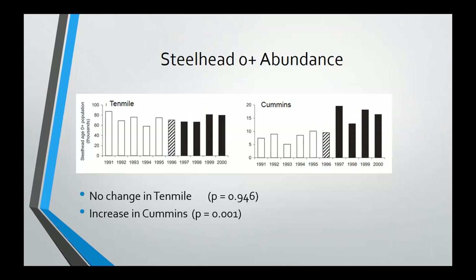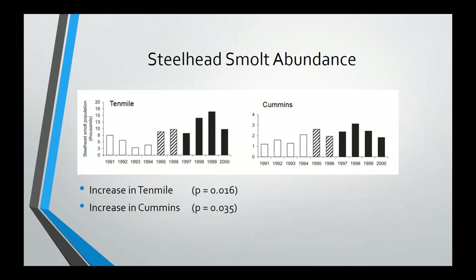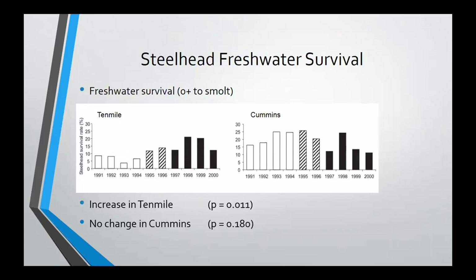Thinking about what that could mean — the reference stream is telling us what's going on region-wide, and region-wide there were increases. But since we don't see increases at our treatment stream, does the treatment actually have a negative impact on zero-plus populations? Digging into that further, looking at changes in density, our reference stream was at very low density in the initial stages — the early 90s, when spawner populations were very low across the entire Oregon coast. Because we have both the zero-plus population and smolt production with age structure, we can put smolt abundance in context and look at freshwater survival. In that case, we saw an increase in our treatment stream and no change in our reference stream — so we do see an effect of the treatment on survival.